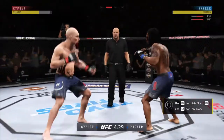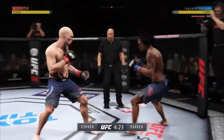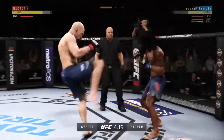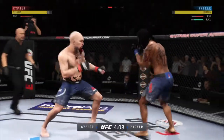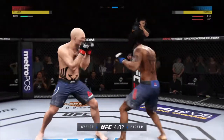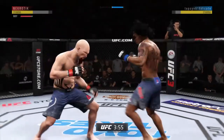Big body shot! He's got him hurt here. He's hurt! Big body shot! Big body! Man, it's a powerful kick!